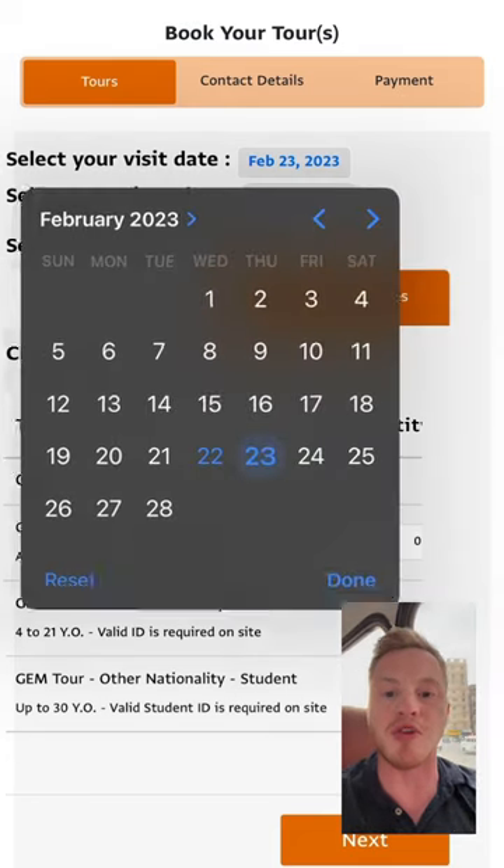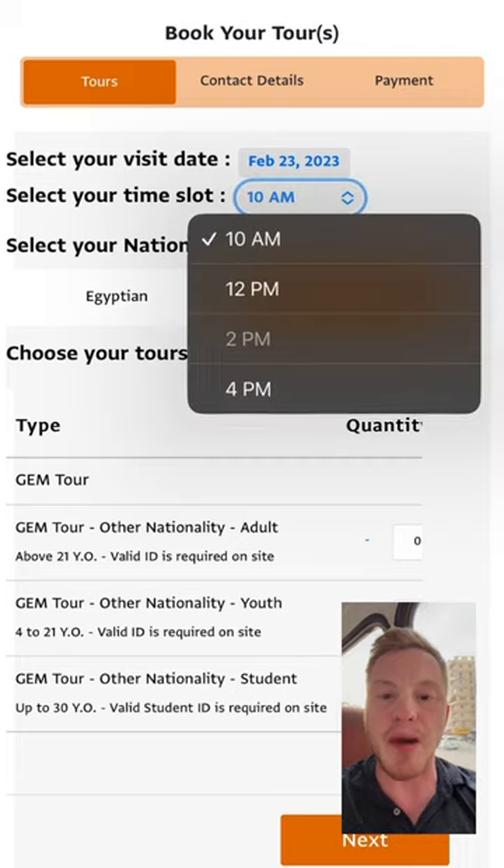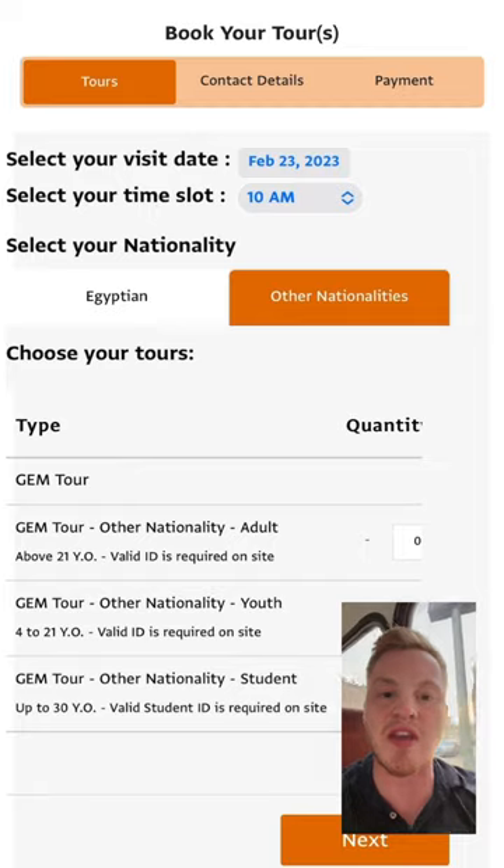The restaurants and coffee shops are also open, as well as the gift shop. You can use this website to buy a ticket in advance — they have specific dates and times for the tickets and for entry.